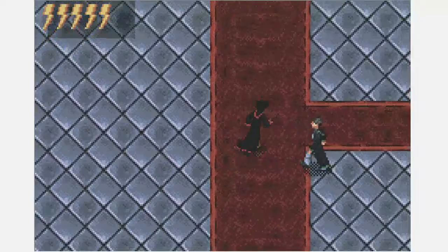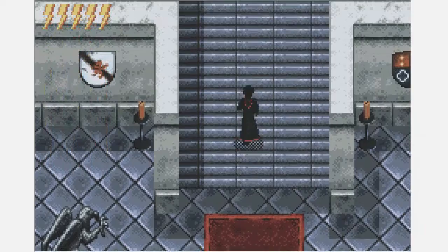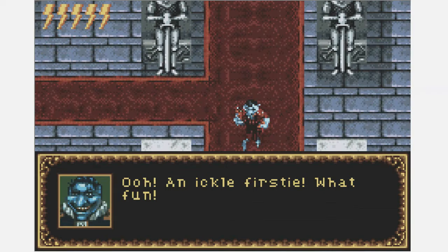Ron, you've gone on ahead without me. I'm new to the school, I don't know my way around — but also, you're new to the school, so how the hell do you know your way around, Ron?